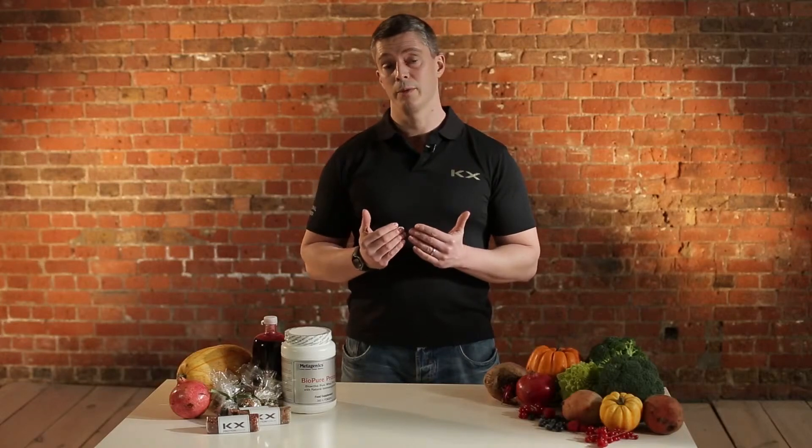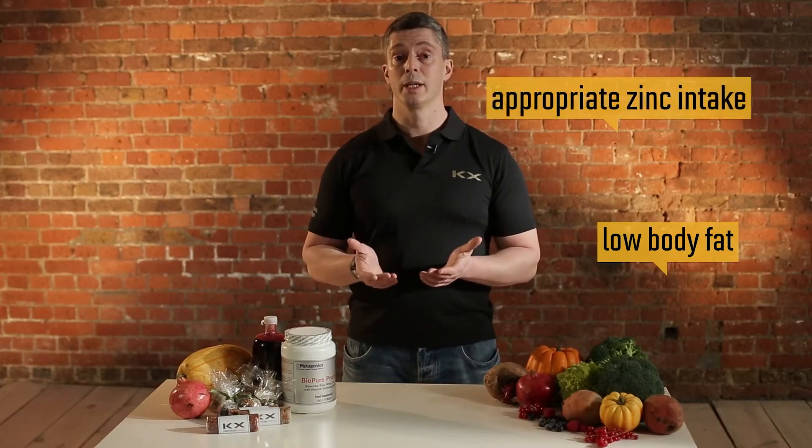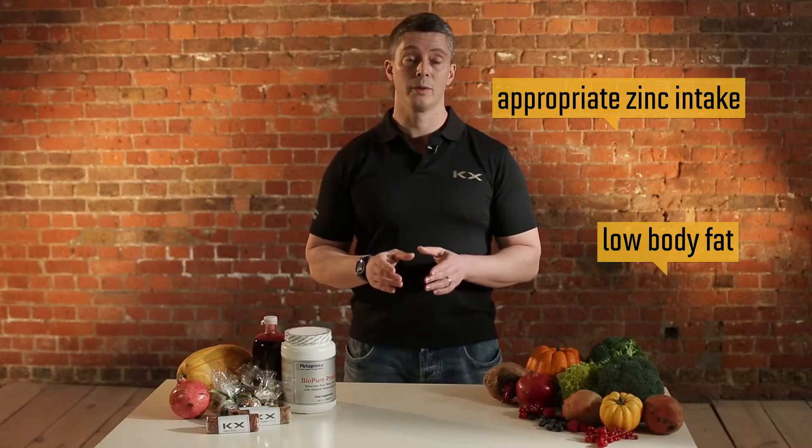The third thing you need to do is stop your testosterone converting into estrogen, and you do that by keeping very low levels of body fat and also by having adequate zinc in the diet, which blocks the enzyme aromatase.